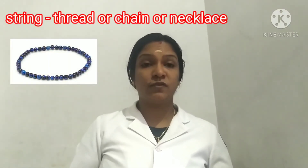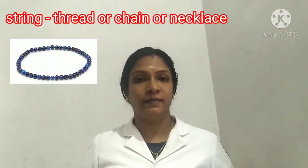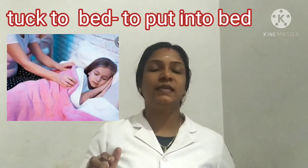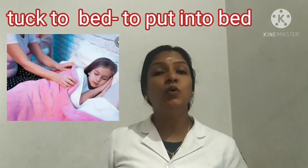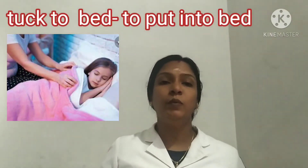There are some other difficult words. String of beads — string means a chain or necklace. Tuck: T-U-C-K. Tuck me to bed — tuck means put. The grandmother puts the child to bed. And grin: G-R-I-N. Grin means smile. The parents are very happy and so they smile.